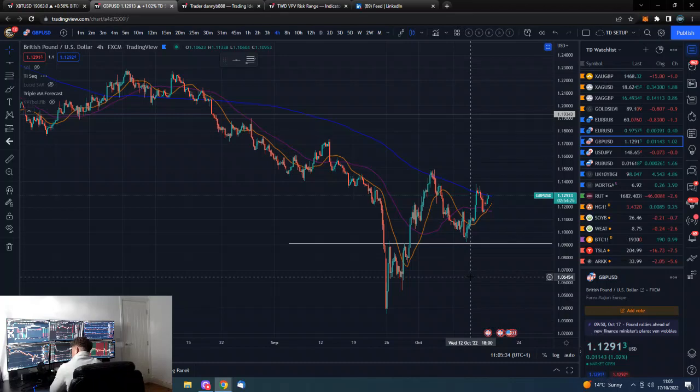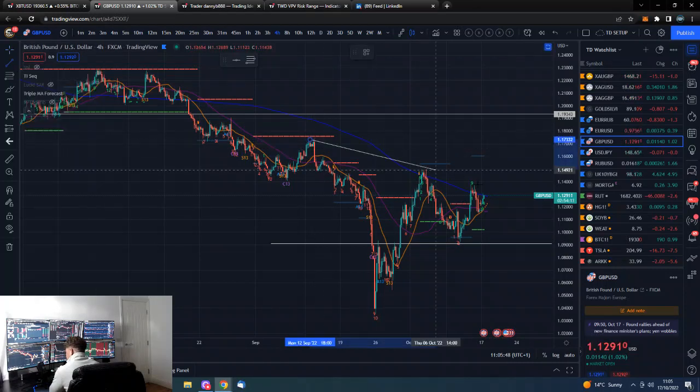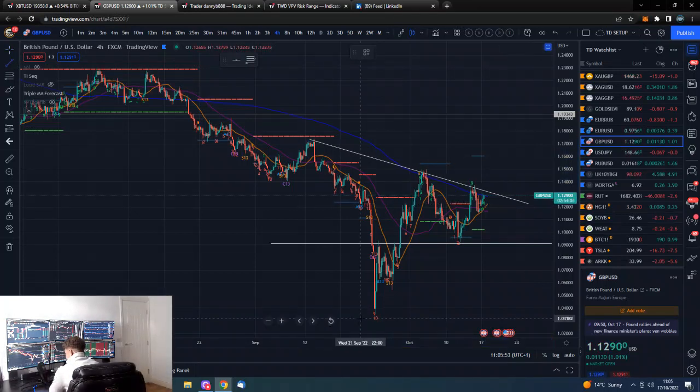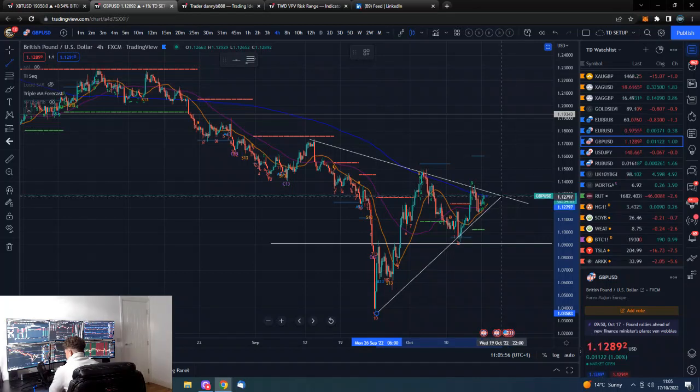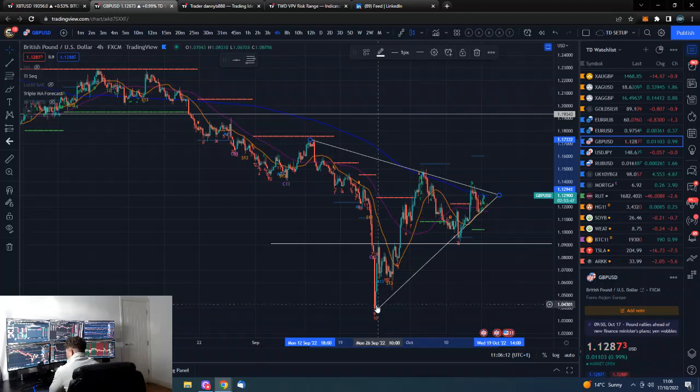The pound against the dollar — we are looking at the UK to be driving markets quite a bit. We can see it's in a tightening range: high, low, lower high, higher low, lower high, then higher low — a tightening range. We could pretty much draw it in because it looks quite nice. We are probably awaiting a break of this apex, and it's hard to see it going to the downside given how bearish it has been, but obviously anything can happen.